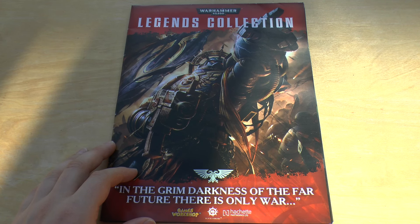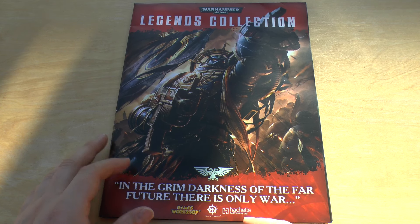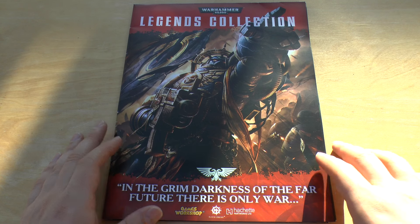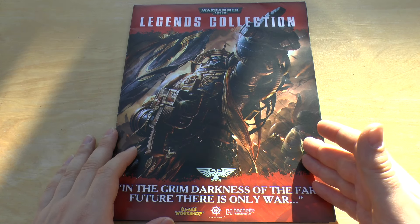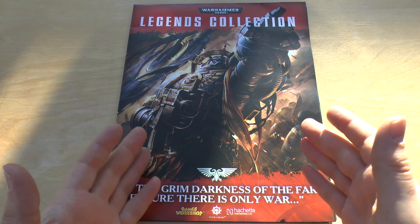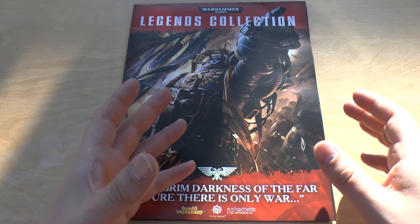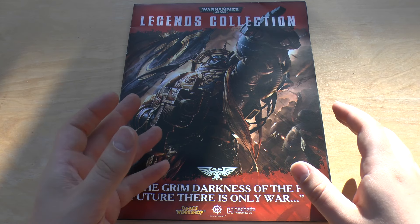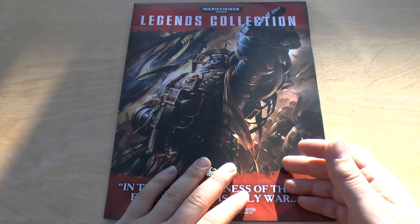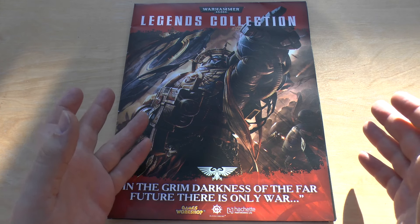Then I looked into it and I found out that Hatchette Partworks, the company that do these things, do exist and they do bring out these monthly or fortnightly magazines that have something in them, and over the course of 80 issues or so you build the thing. I think you've been able to build a ship before and a submarine. Obviously the only downside is once you've bought a couple you sort of really need to buy the rest.